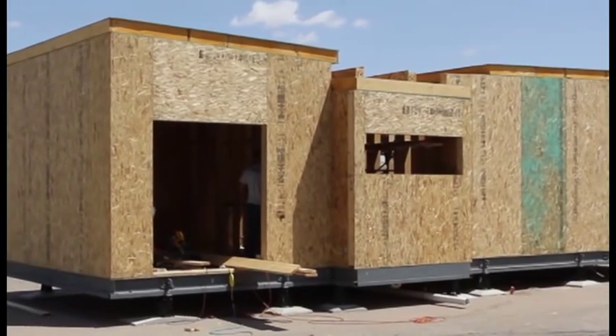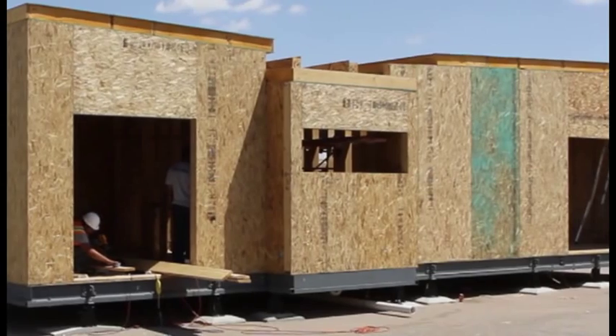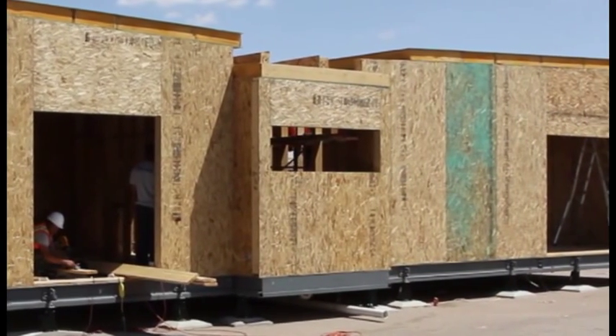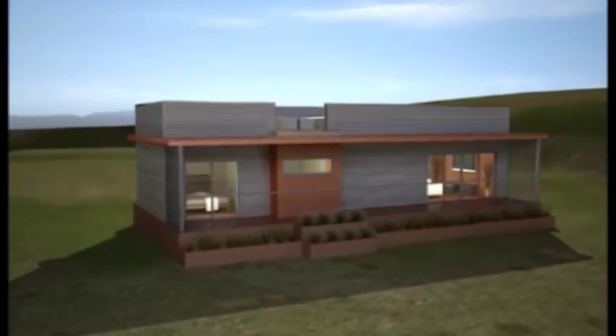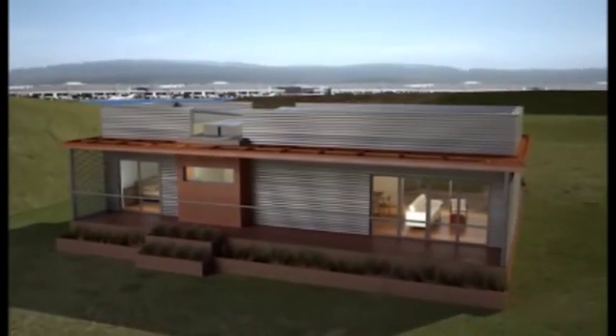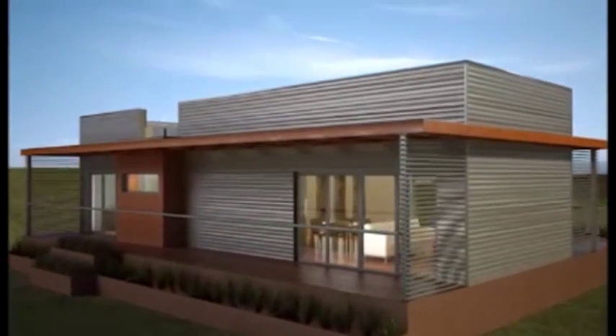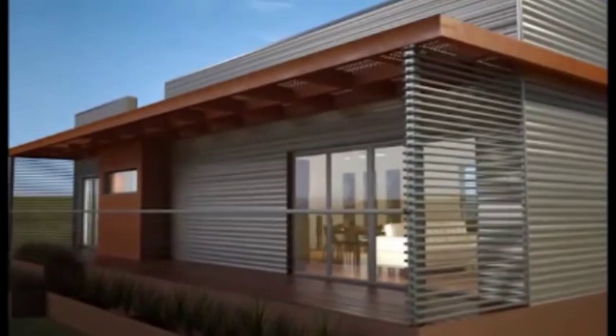A ramp that complies with the Americans with Disabilities Act standards welcomes owners or visitors home. At 800 square feet, the home is designed for a single person or a couple of people who want to be at the heart of their urban community, or who want to maximize suburban living while staying true to the concept of maximum living in minimal square footage.